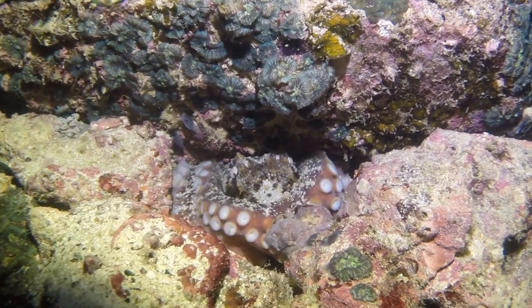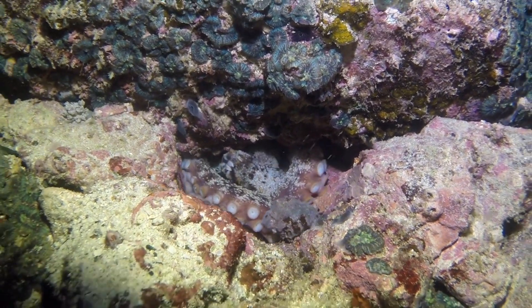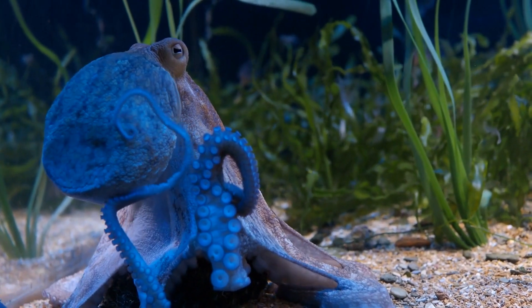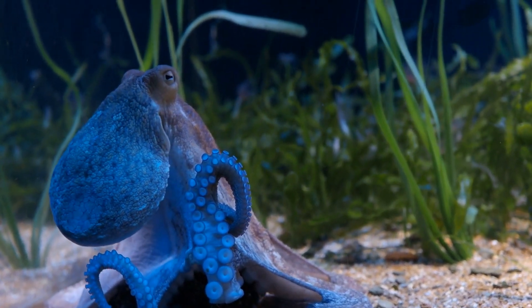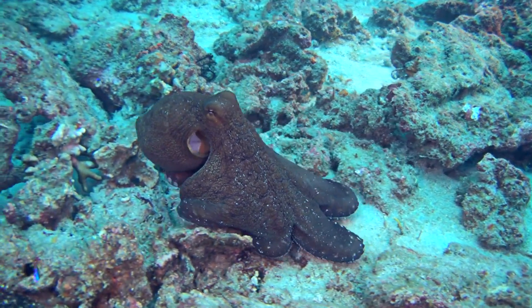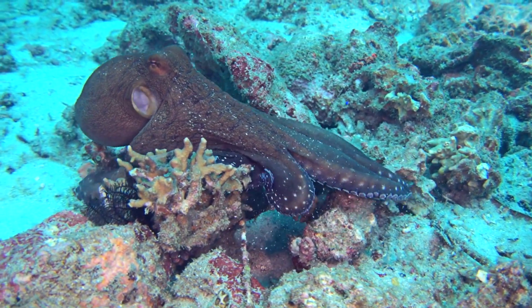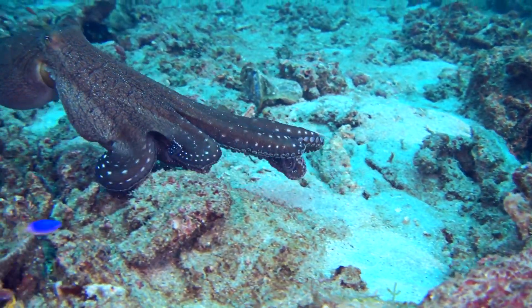The nervous system of the octopus is more complex than some vertebrates, with over 500 million neurons that allow it to navigate and survive in diverse marine environments. They can exhibit a startling range of behaviors, from curiosity about new objects to playing with toys, which some scientists interpret as signs of joy or boredom. The octopus's three hearts cease to beat when it swims, which is why these animals prefer to crawl rather than swim, conserving energy and avoiding vulnerability.